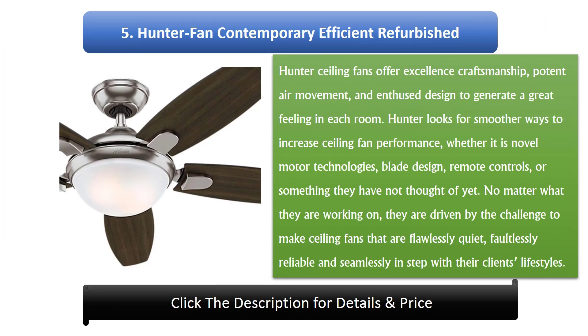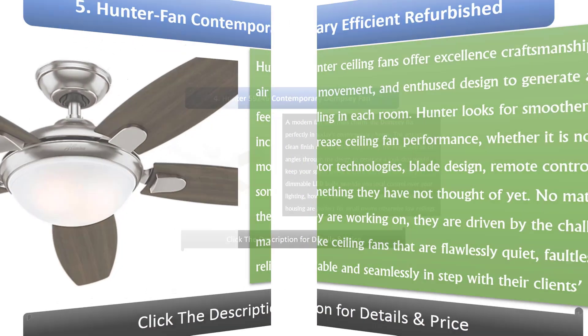Number 5: Hunter Fan Contemporary Efficient Refurbished. Hunter ceiling fans offer excellent craftsmanship, potent air movement, and inspired design to generate a great feeling in each room. Hunter looks for smoother ways to increase ceiling fan performance, whether it is novel motor technologies, blade design, remote controls, or something they have not thought of yet. No matter what they are working on, they are driven by the challenge to make ceiling fans that are flawlessly quiet, faultlessly reliable, and seamlessly in step with their clients' lifestyles.